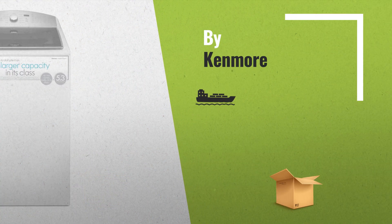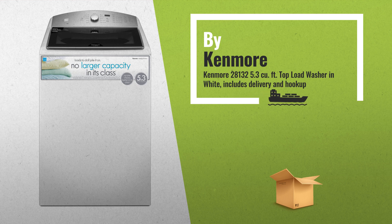Number 3, by Kenmore. Get your favorite washing machine. Just click this link below.